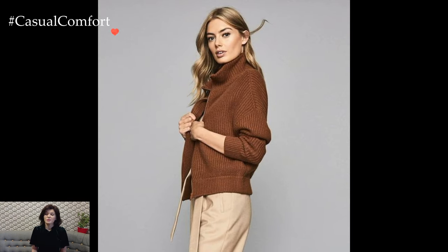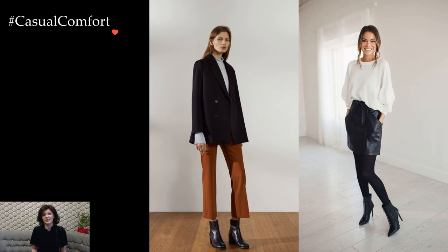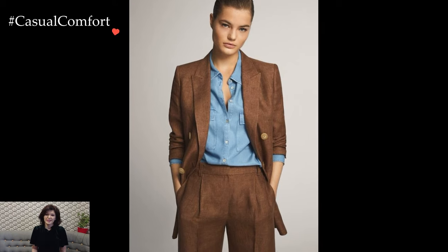Accessorizing plays a pivotal role in refining office outfits, adding a touch of personality without overshadowing professionalism. A statement necklace or a pair of elegant earrings can elevate a simple blouse and skirt combination, while a well-chosen handbag and polished shoes contribute to a cohesive and put-together look.